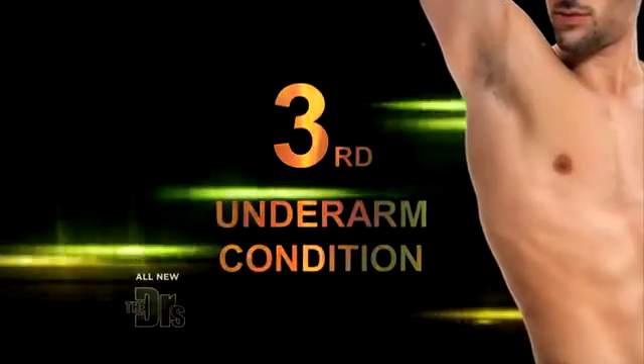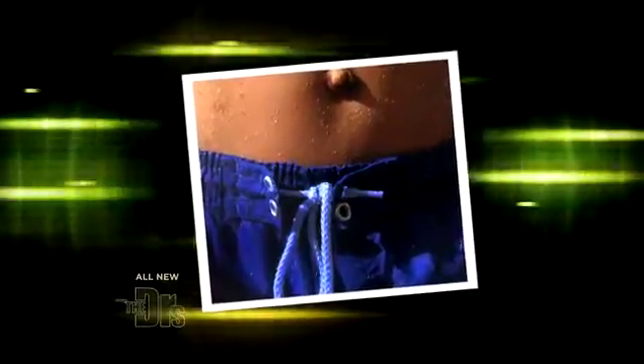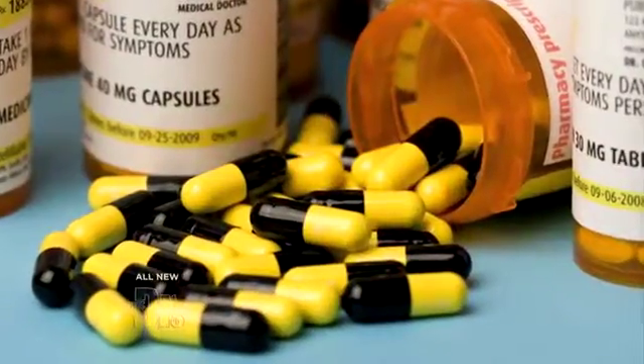Finally, we have inverse psoriasis. This is an actual genetic disease. Inverse psoriasis occurs under the armpits, in the groin, and along the buttock line. This typically will require a prescription medication to clear.